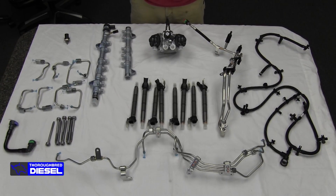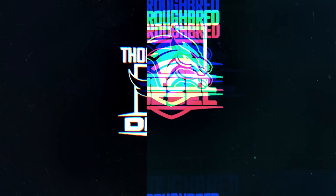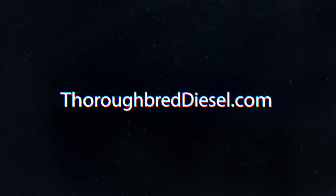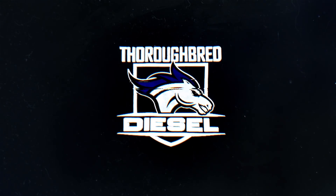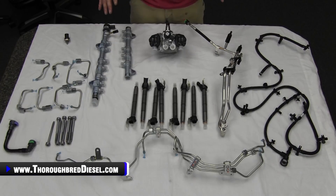Today we want to introduce you to Ford's catastrophic fuel system failure kit. We're going to talk about it and what comes in the kit. If you've got a CP4 failure in your Ford 6.7 Power Stroke, or you have a fuel contamination issue — you've put DEF in your fuel system — Ford is going to call for you to change all of your high pressure injection system components. Ford has already got a kit laid out for all of that, so let's go over what comes in this kit.